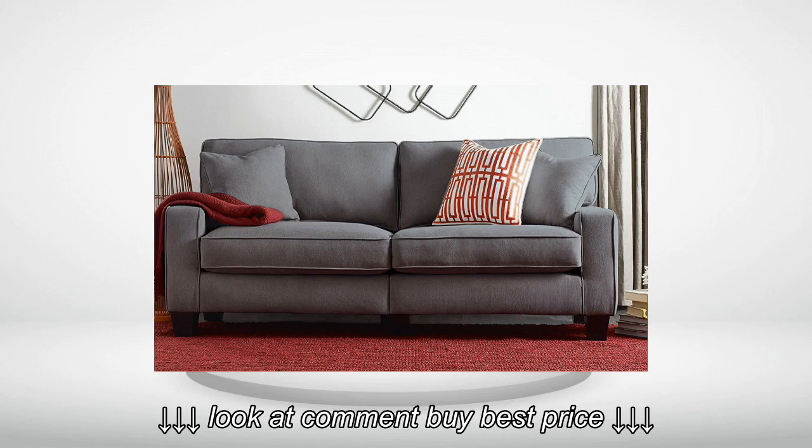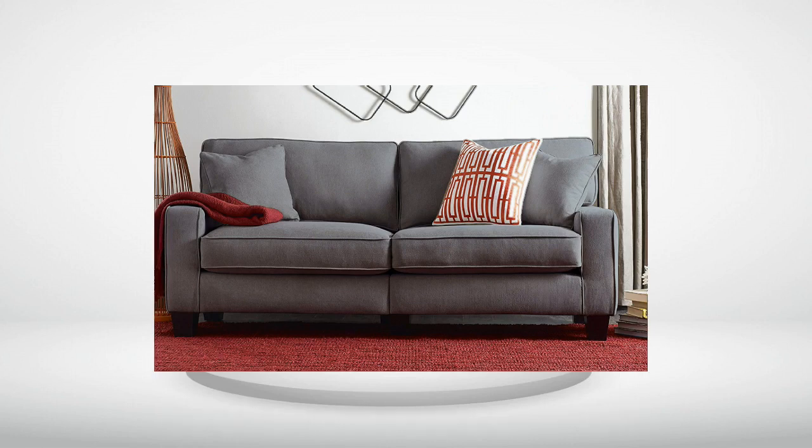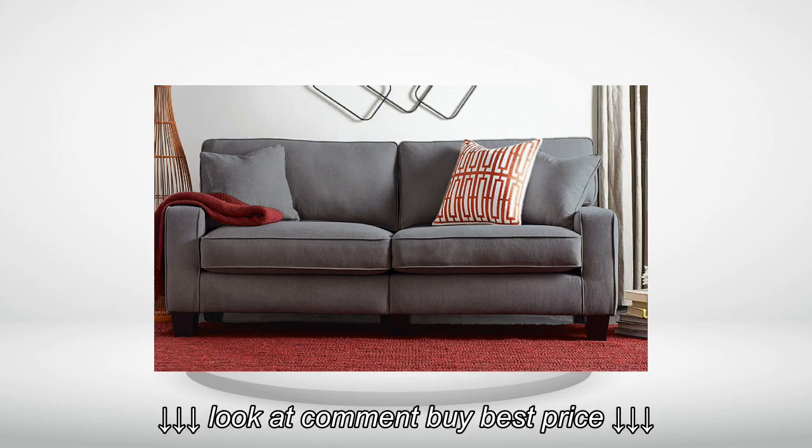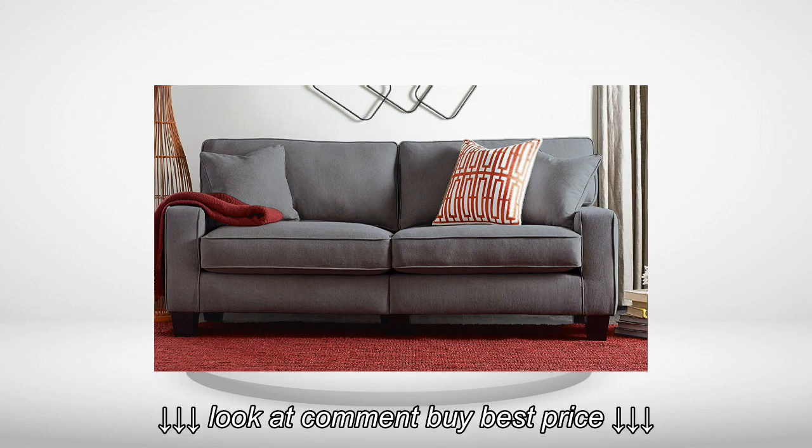I put the sofa together alone in about an hour while my grandson was napping. I live on the first floor, so I didn't have trouble with stairs. The sofa is a little less deep than I anticipated, but it is very comfortable and fits well in my apartment. It does have a little chemical odor, but it is fading after only a few hours.